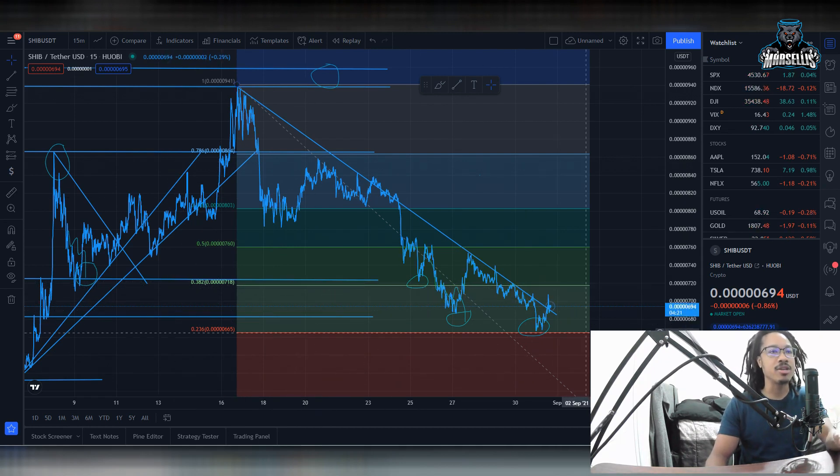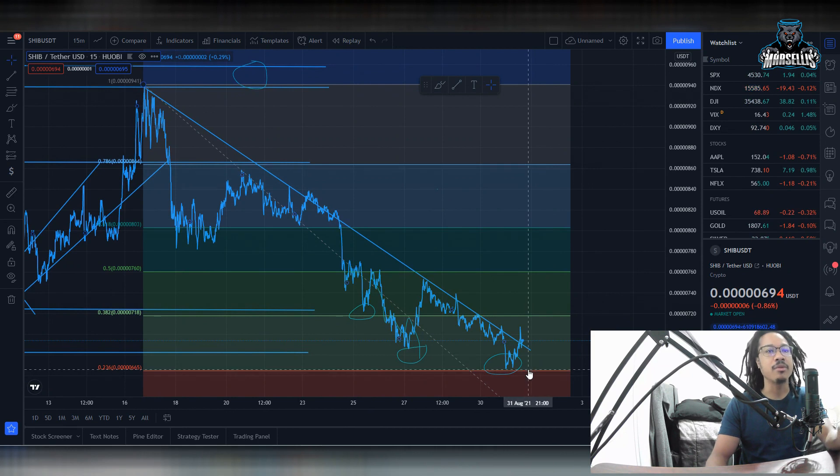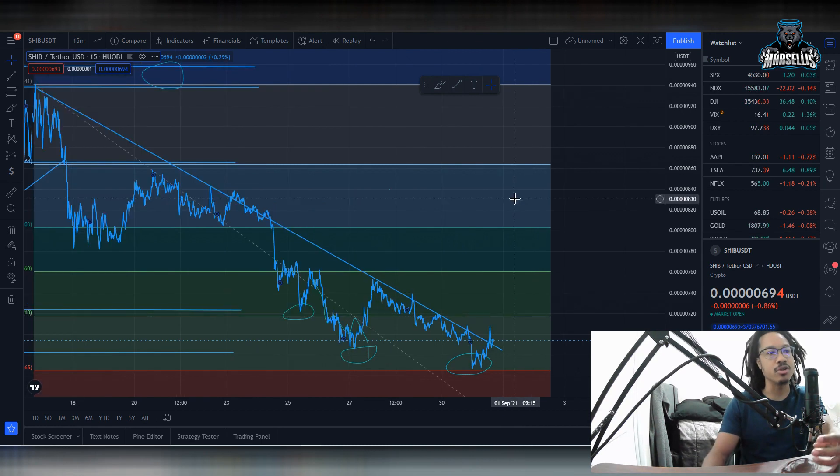The first thing I want to talk about with Shiba Inu is we bounced off of our support line, which was at 0.0000665, give or take. We bounced off that support line. Now we're about to rebound here, about to retest this resistance. After we retest this resistance, we're going to be building momentum up to continue to rise up in the ranks with Shiba Inu.